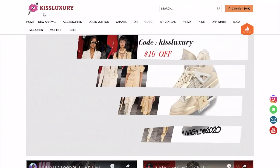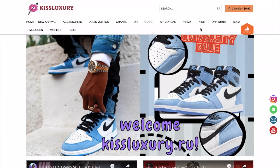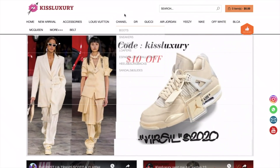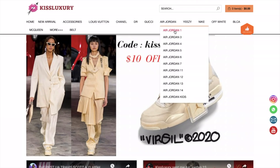They've got very expensive brands right here — as you guys can see, like Gucci, Jordan, Yeezys, Nike, Off-White, and more. Whatever you want, you know. So we're just going to take a look at the Air Jordan section.